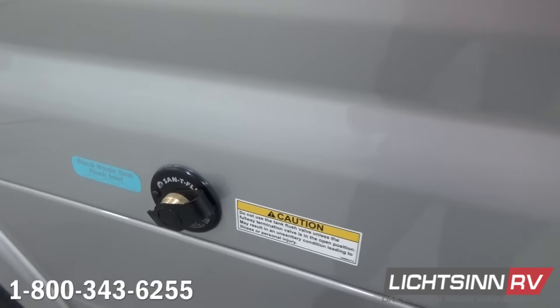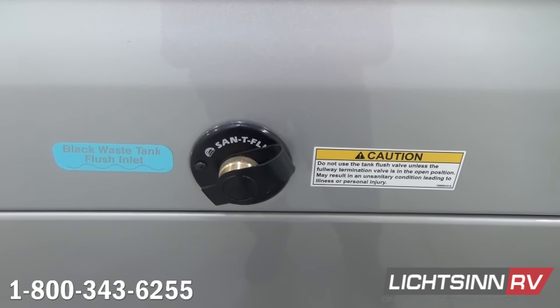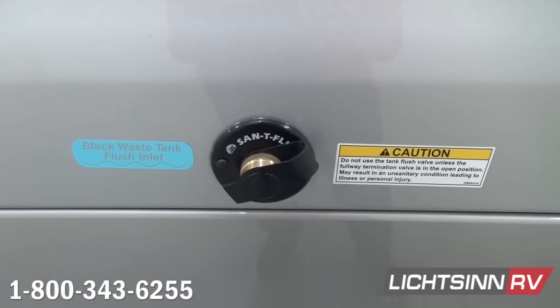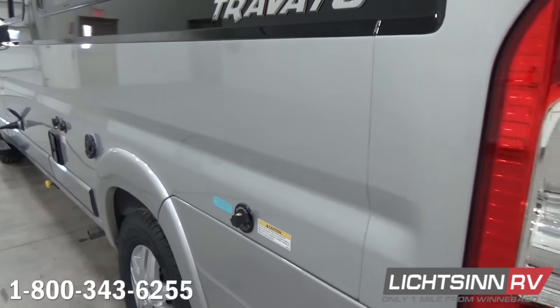In this RV, all of the water lines are run above floor, so they'll stay warm off of that Truma Combi system. We have an innovative black tank flush system — after draining the black tank, you can rinse it out with a different hose and then finally drain the gray system.